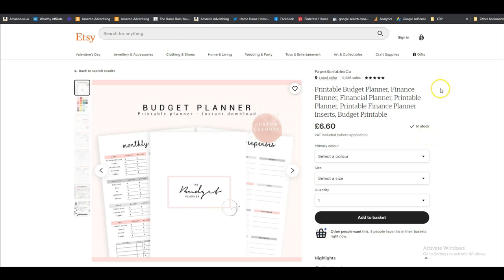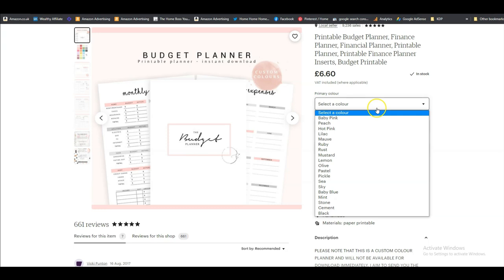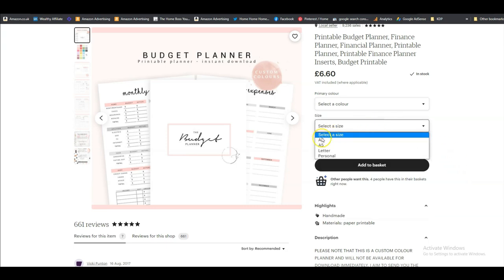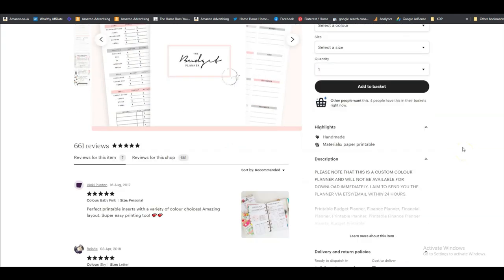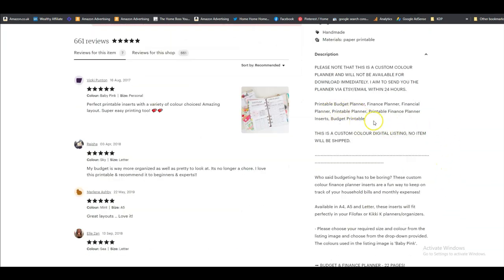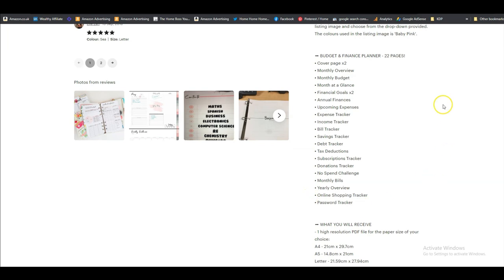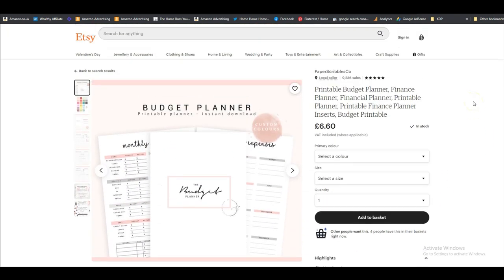Here's a budget planner — a printable budget planner. You can offer them in different colours, as this person has done, and in different sizes like A4 and A5, whichever you want to offer. They're selling these as PDFs — one high-resolution PDF file — and it explains exactly what the customer is getting. This is another way to sell your planners beyond KDP. This one sells for £6.60 and this shop has had 9,236 sales, so you can see how popular this really is.